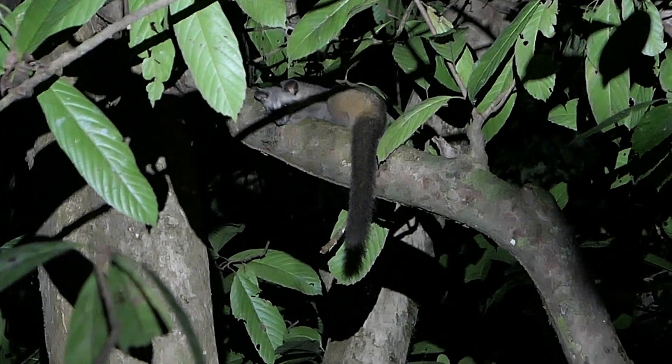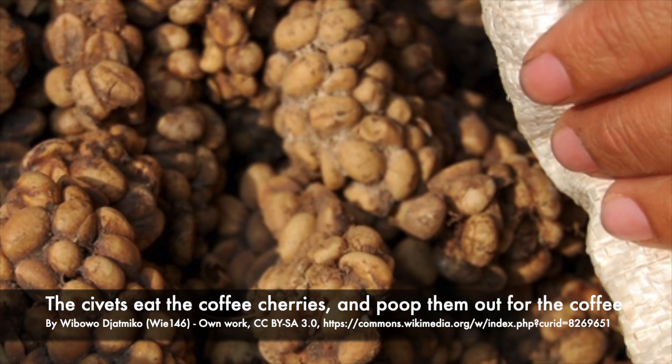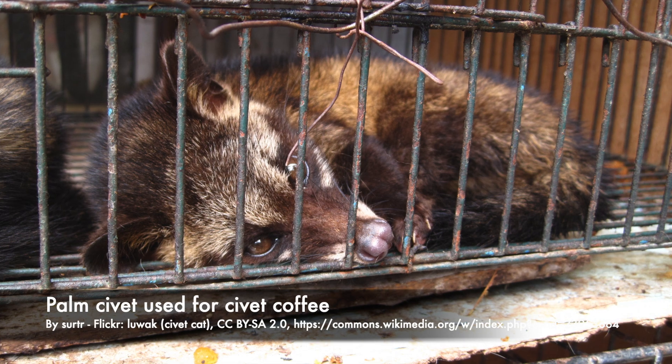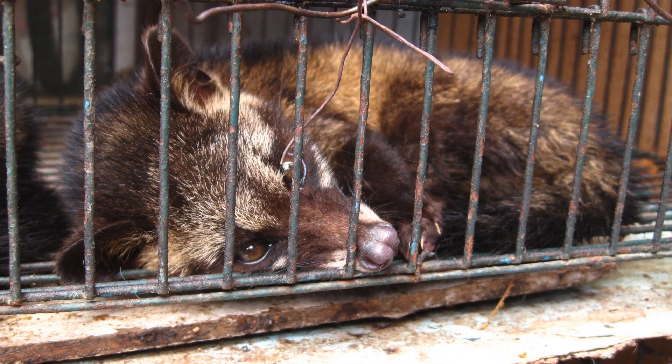Palm civets are used in palm civet coffee, which is expensive and supposedly very good, but they are not treated well. They live in small cages with just bars. Don't buy palm civet coffee.